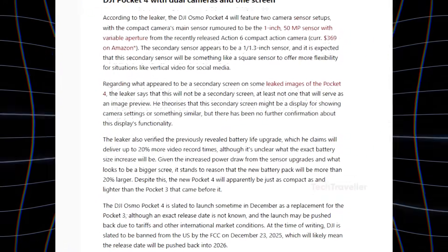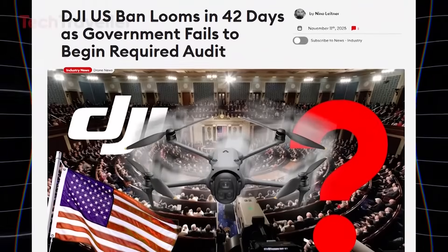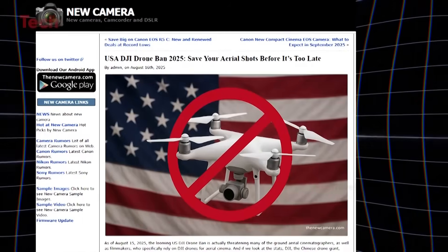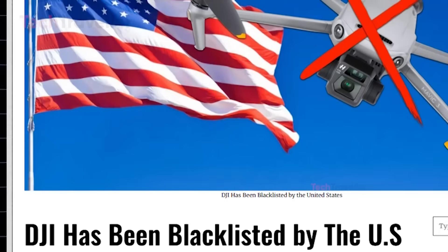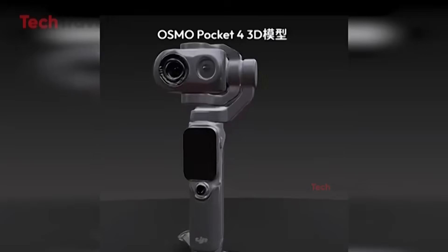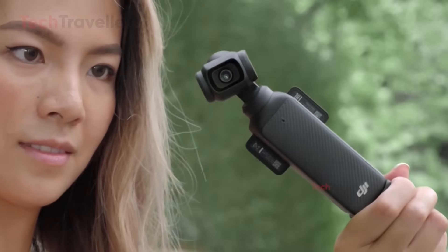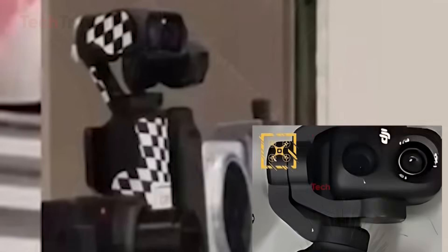As for the release date, DJI is reportedly aiming for December. However, with upcoming U.S. tariffs and a potential FCC ban on DJI products scheduled for December 23, 2025, the launch could easily push into early 2026. Either way, the Osmo Pocket 4 is shaping up to be DJI's most ambitious pocket camera yet.